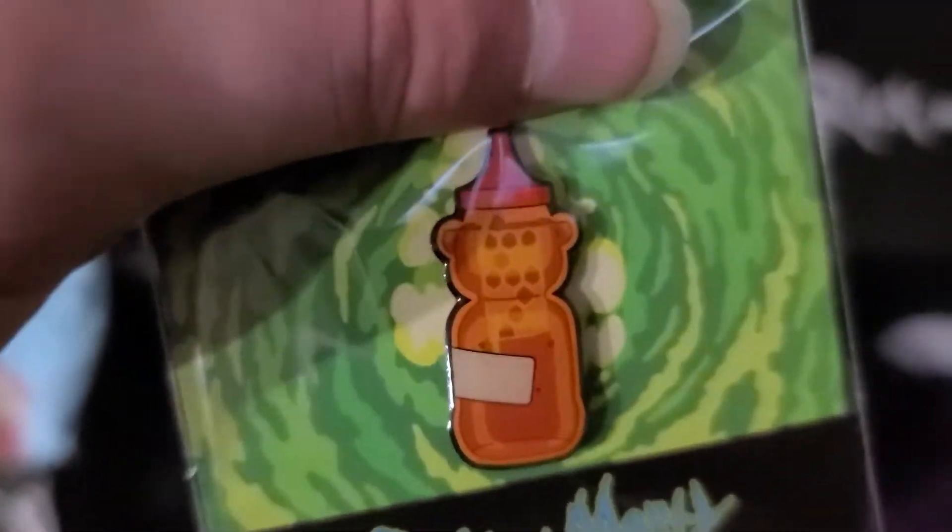This box is loaded this time. And then we got a crate pin — that's so cool. So that's the first loot crate.